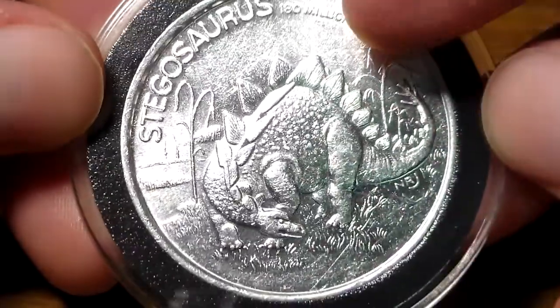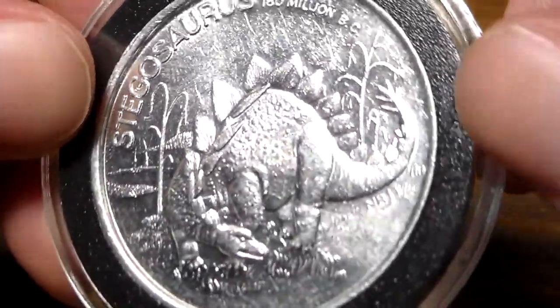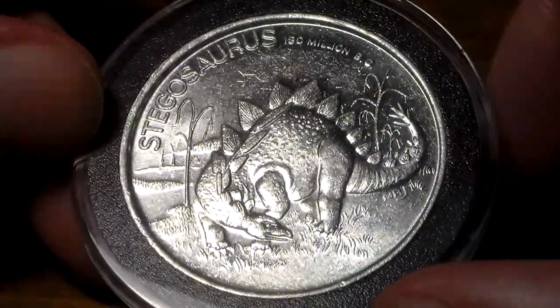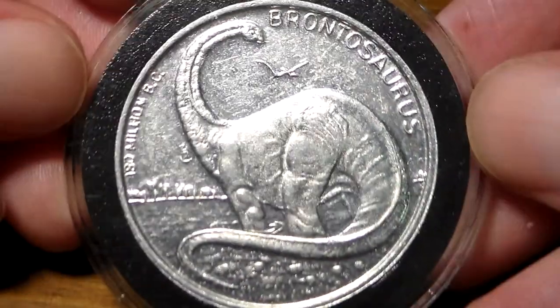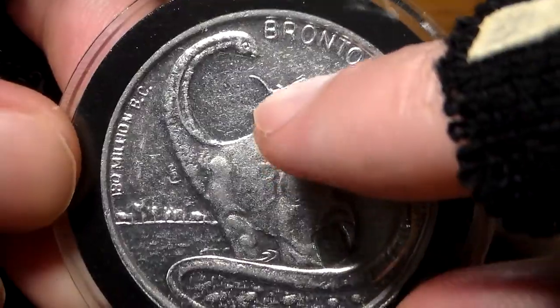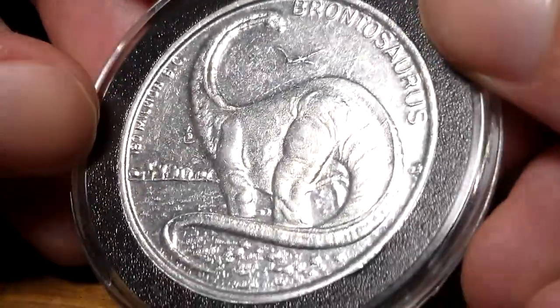Stegosaurus, 180 million BC. If you look really closely on his body, you can see all the little lumps and bumps sculpted in for the coin. It's just a little aluminum coin prize, but that little bit of detail is really nice to me. This is a neat coin — dinosaur family tree on the back. Brontosaurus, 180 million BC. If you look at his foot, it looks like it's standing in water. You can see a Pteranodon there in the background, faintly. Pretty nice-looking Brontosaurus coin.